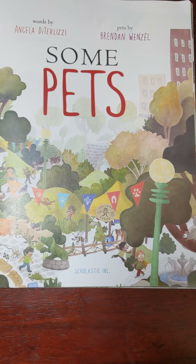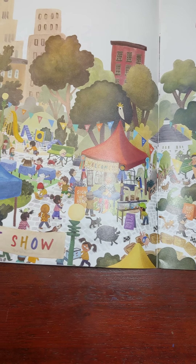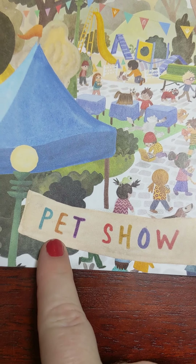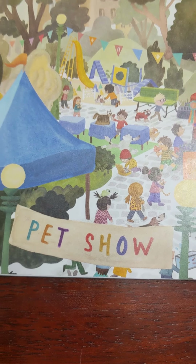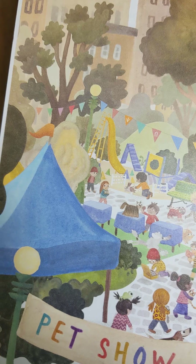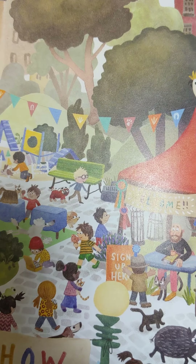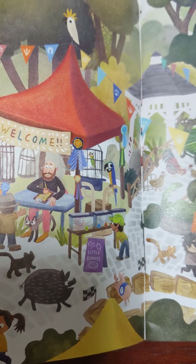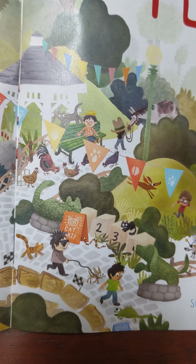What could this story be about? I see some words down here — it says pet show. It's about a pet show? I'm going to go slowly over some of these pictures so you can see what might be happening and what kinds of pets this book called Some Pets is about.